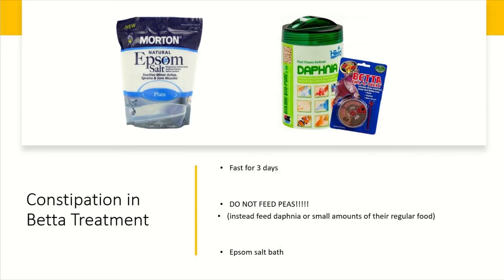Next is how to treat constipation in a betta fish. Betta fish are a bit different from goldfish — they're carnivores, so they cannot really eat plant matter. Well, they can, but it's not particularly good for them, and that's a very common myth. A lot of the time if you look online you'll be told to give them a boiled skinned pea just like goldfish, but if you do this it'll actually do more harm than good.